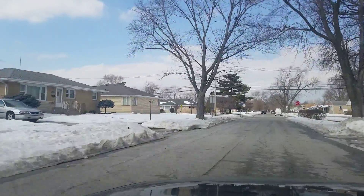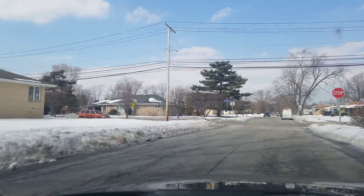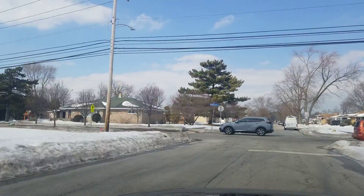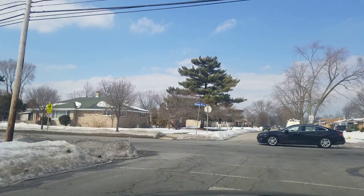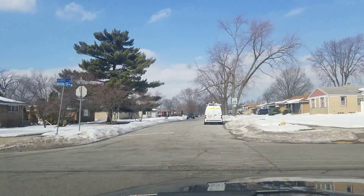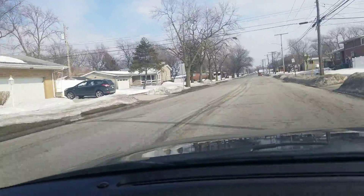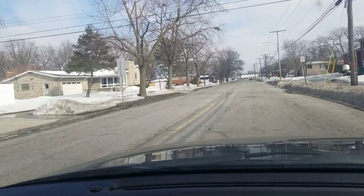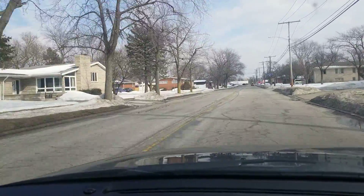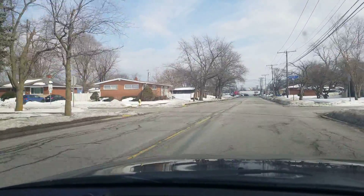Again, this is the Ridgeland subdivision in Munster. If you have any questions about this subdivision or any other communities in Northwest Indiana, don't hesitate to reach out. Steve Jamrock, Realty Executives Premier, 219-306-0333. If you'd like to see more neighborhood tours or stay up to date on what's going on in the Northwest Indiana real estate market, please follow me on social at Steve Jamrock Realtor or subscribe to my YouTube channel. Thanks again for watching and have a great day.